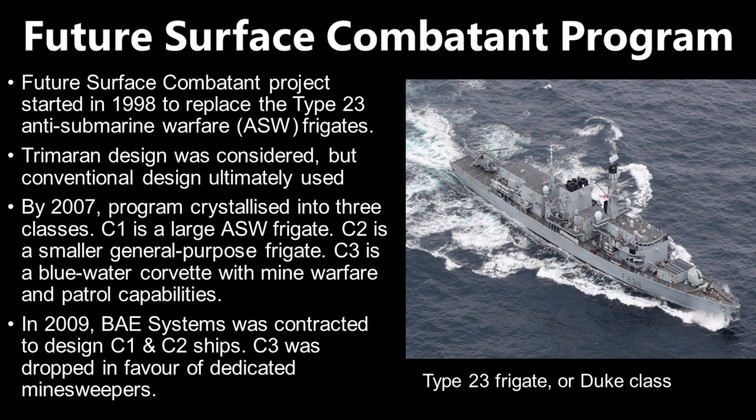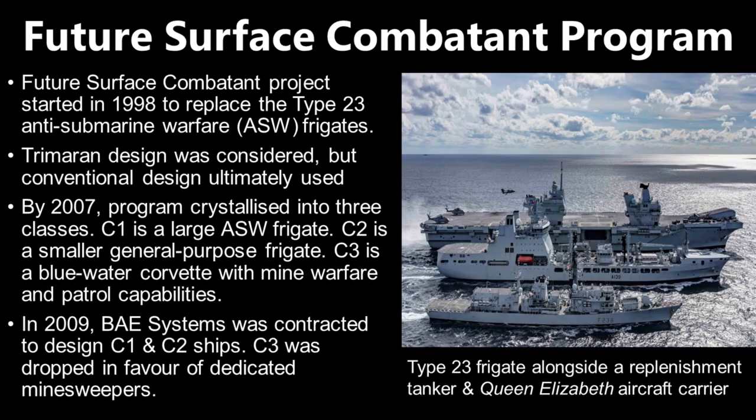First, the Royal Navy did research to figure out whether a trimaran design involving multiple hulls was workable for a large, complex warship. However, a conventional design was ultimately preferred. The Future Surface Combatants Program went through several changes over the next decade, not all of which were consequential.